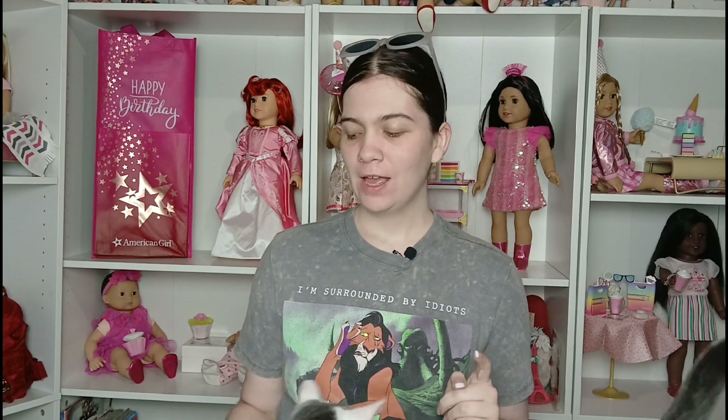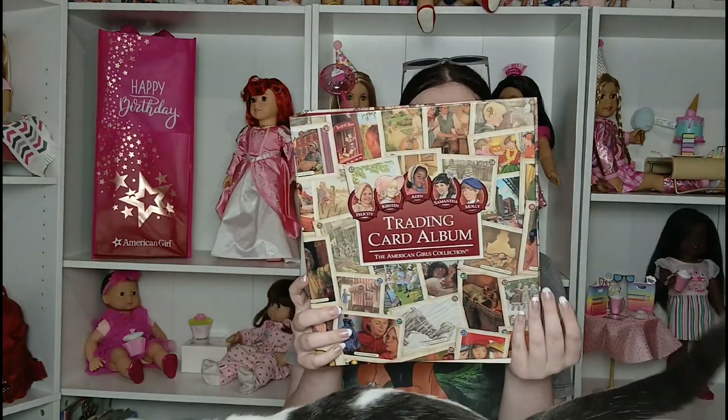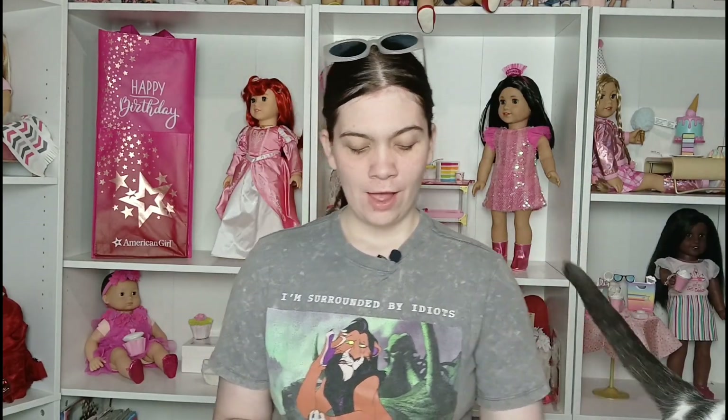Hey guys, it's me Jazzy here, and today we are doing another eBay haul. If you saw in our last eBay haul, we got the trading card album, and I needed to get some more trading cards for it, so we're going to do that in today's video, and we're going to do a detailed flip through of the trading cards album at the end of the video, so stay tuned for that.